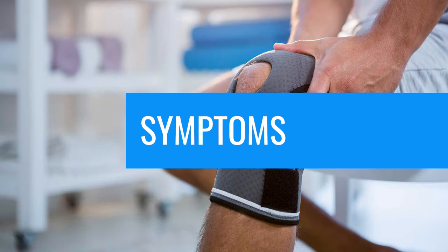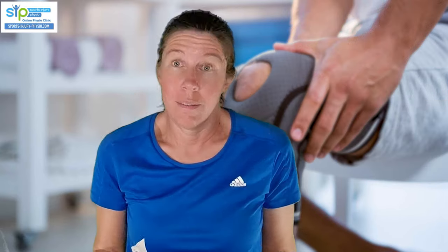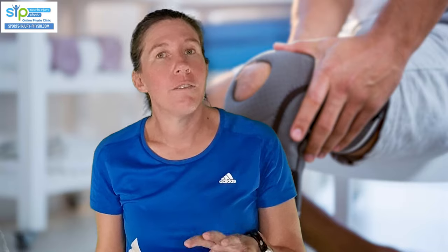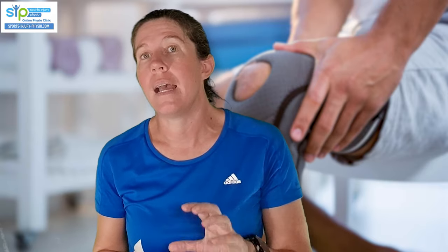What does it feel like when you've got a Baker's cyst? In most cases, you won't actually know you've got one. They are often an accidental finding on an MRI scan — when they scan your knee for something else, they'll say, oh, you've got a Baker's cyst. If it's not causing you any symptoms, you don't really have to do anything about it, although it's usually a sign that your knee joint isn't 100% happy.